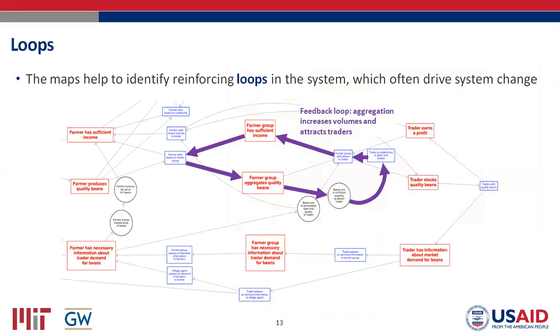Once you have a map, you can use it to find where there are reinforcing loops in the system — loops that are either driving positive or negative change. For example, in a map we built looking at supply of quality beans sold to traders: the more supply there is, the more likely traders will come to that district to purchase it, which means farmers are more likely to produce beans because they know there's a buying opportunity, which means even more traders come in — a positive reinforcing loop. Understanding these loops is often essential to understanding why a system is behaving the way it is.